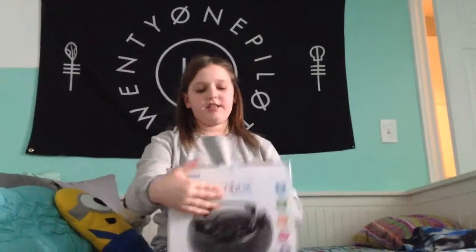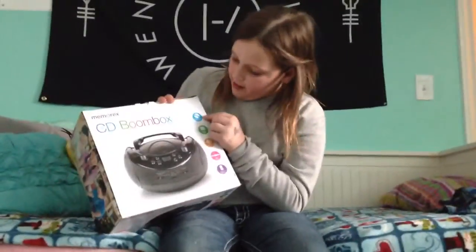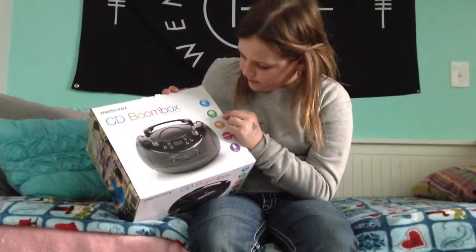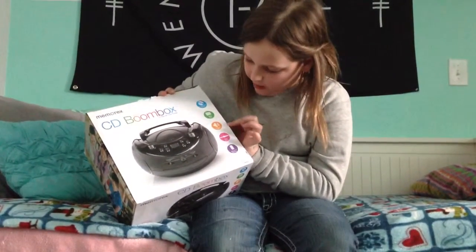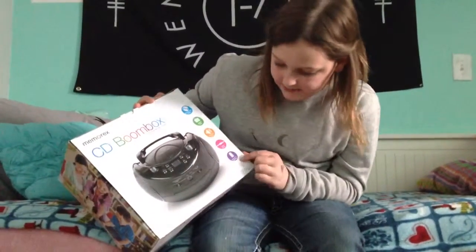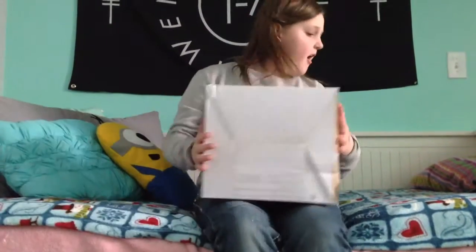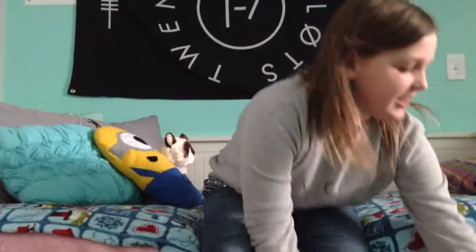I also got a CD boom box. It has a CD player and FM radio, full stereo sound, audio line-in, and uses six D batteries.